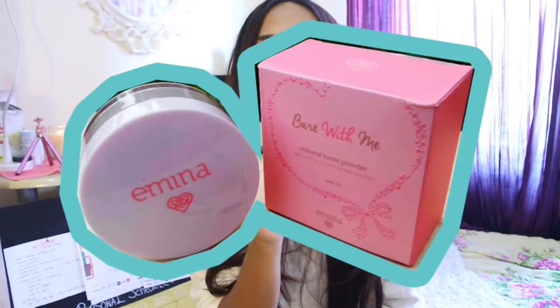The first makeup product I like is this powder, which is the Emina Bear With Me Mineral Loose Powder. This is an Indonesian local product, and it actually blew my mind because it feels lightweight on my skin and it doesn't make my skin break out. The color I got is number 03 Amber, which has a yellowish tone to brighten up my tan skin. Emina, you are doing great with packaging.